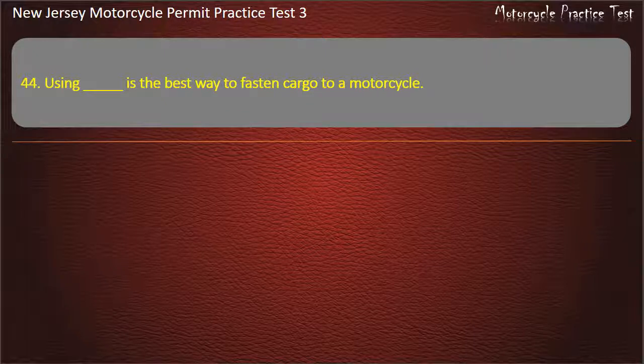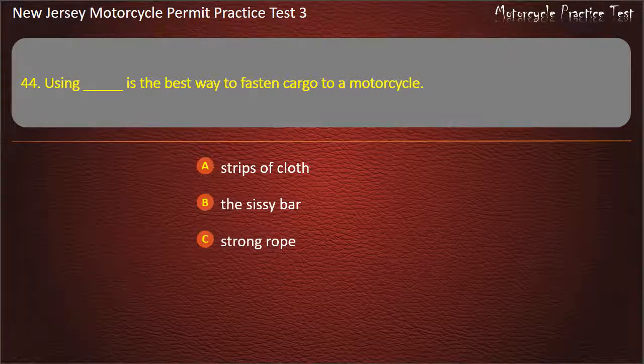Question 44. Using what is the best way to fasten cargo to a motorcycle? Strips of cloth. The sissy bar. Strong rope. Elastic cords. Answer: Elastic cords.